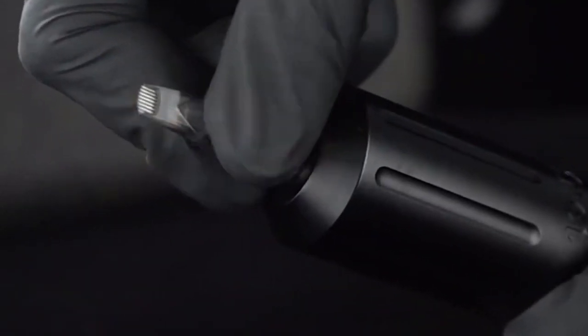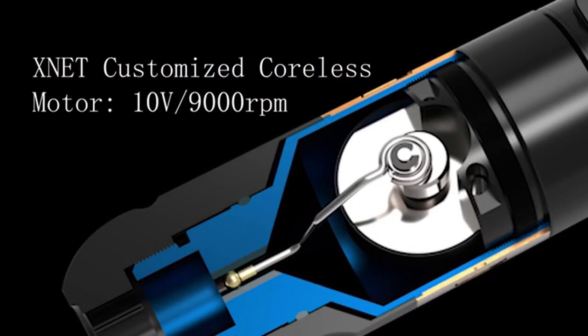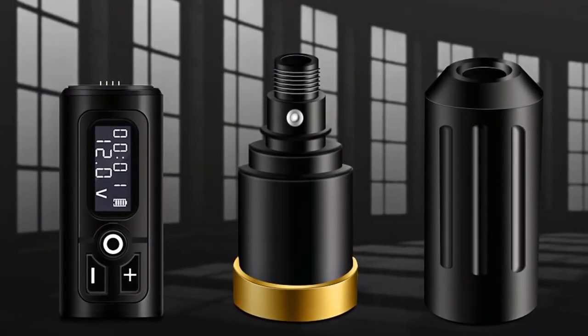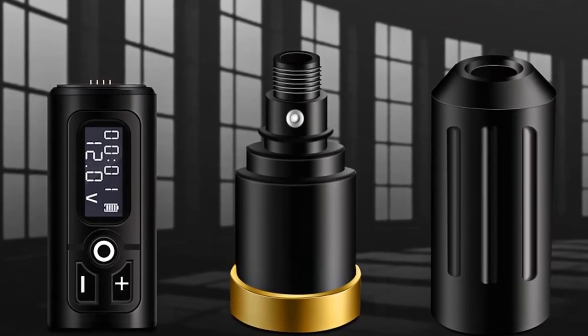The Znet Tattoo Machine has a built-in Japan coreless motor, 10 volt 9,000 RPM, and 4.0 mm stroke length, works well for liner and shader. It uses a direct drive system which makes the machine more powerful, low vibration, low skin loss, fast coloring, and no overheating during long working sessions.